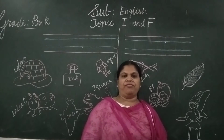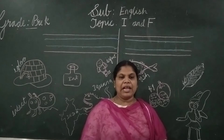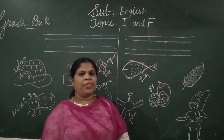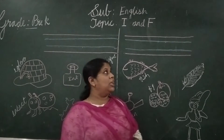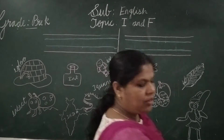I and F. In English class, you have learnt L and T. Now you are going to learn the letter I and F. I am going to show you the pictures which are related to the letter.